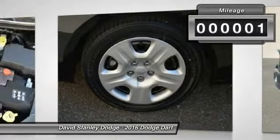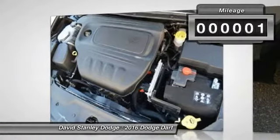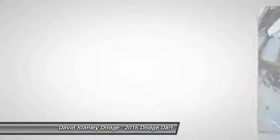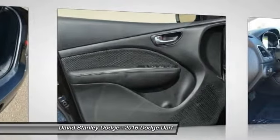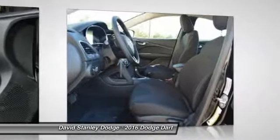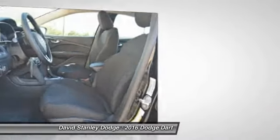This vehicle has less than 100 miles. Here are some of this vehicle's great options: traction control, dual airbags, power steering, four-wheel disc brakes, rear window defroster, CD player.